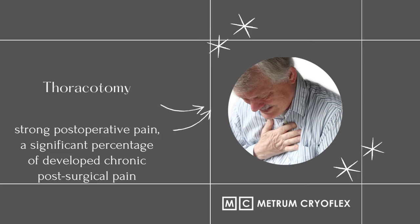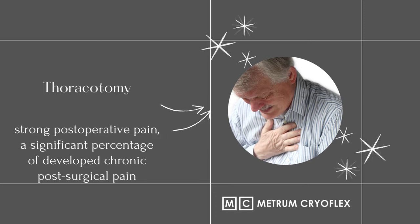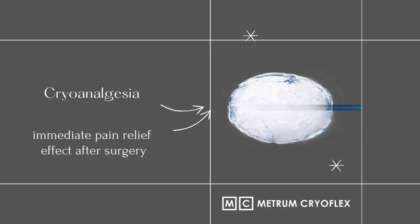The pain following a thoracotomy procedure is one of the acutest pain sensations. Cryoanalgesia is a treatment method whereby the conduction of pain impulses are blocked by freezing the intercostal nerves. Blocking the pain signal by means of a very low temperature considerably reduces or completely prevents the sensation of pain in the thorax following a surgical procedure.